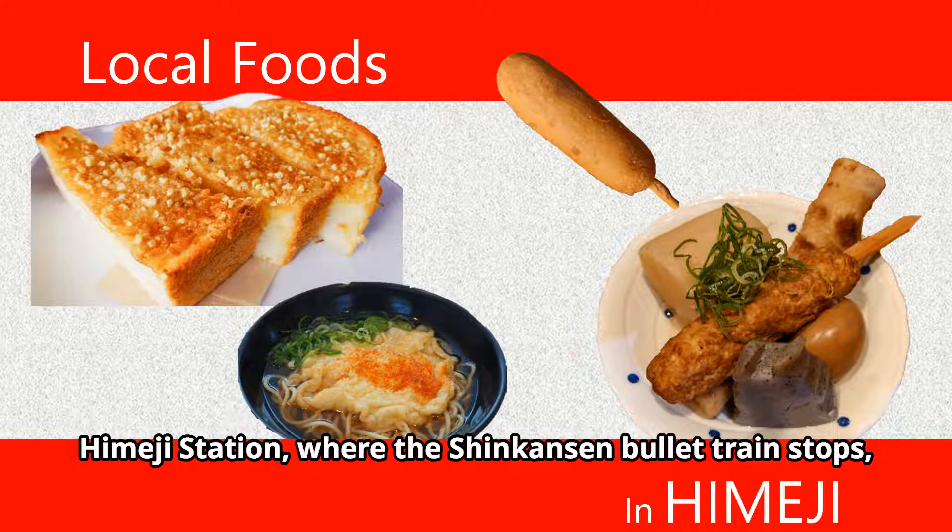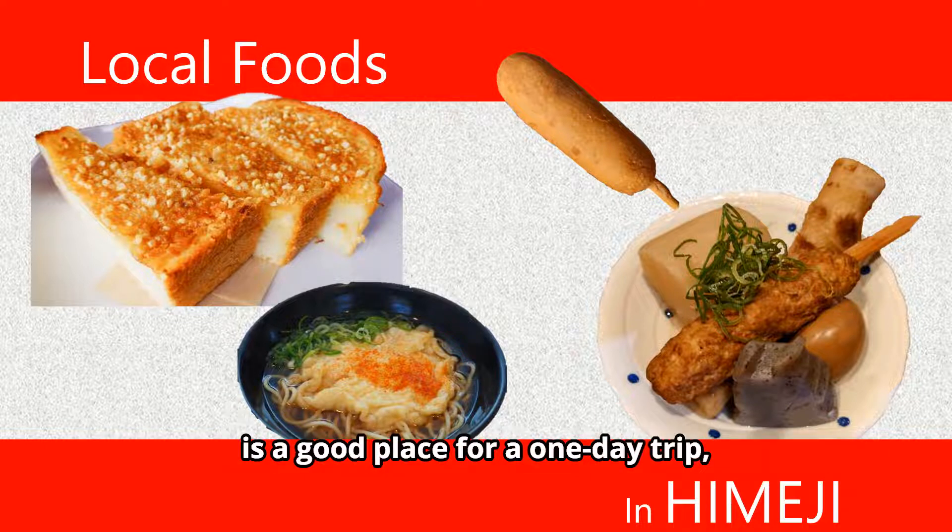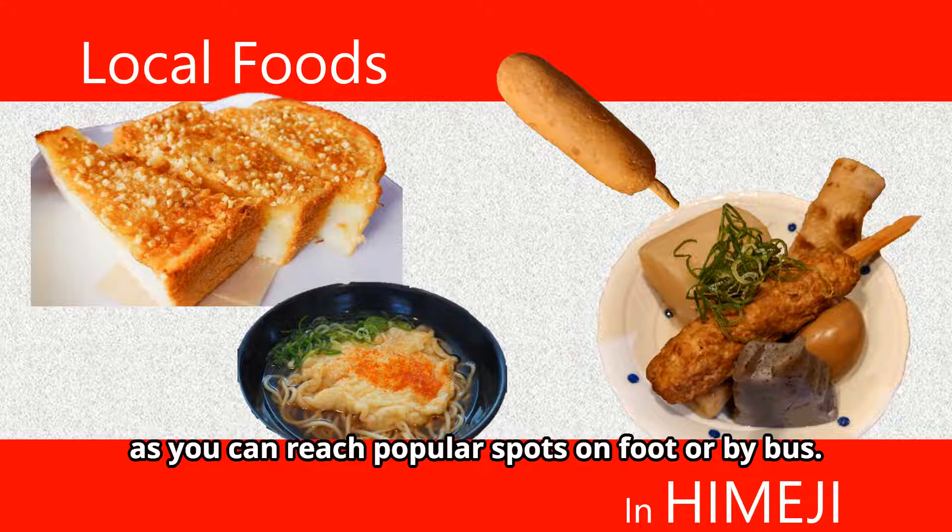Himeji Station, where the Shinkansen bullet train stops, is a good place for a one-day trip, as you can reach popular spots on foot or by bus.